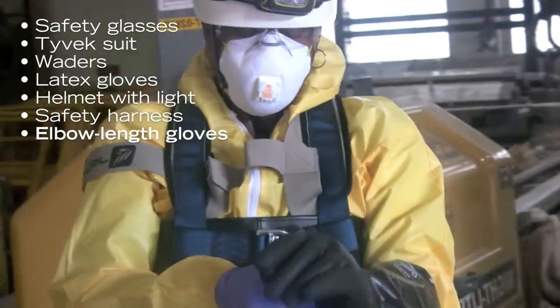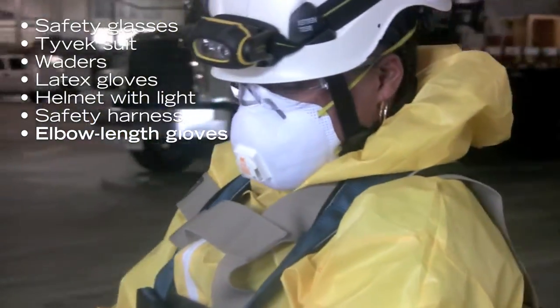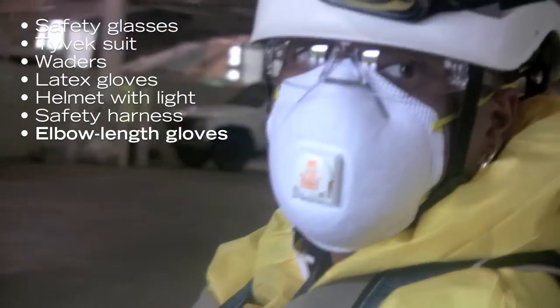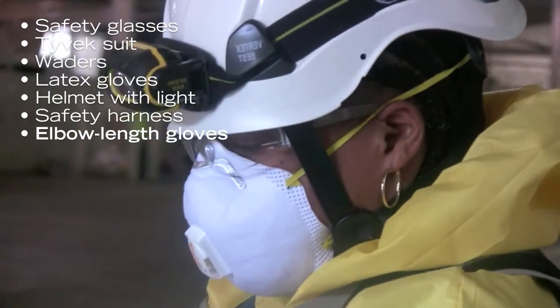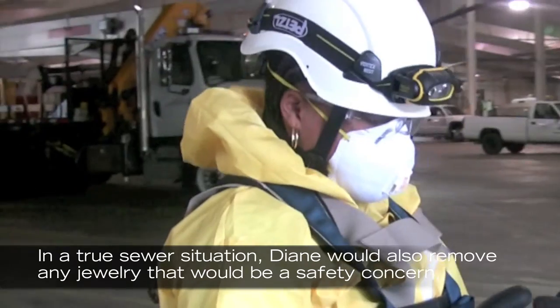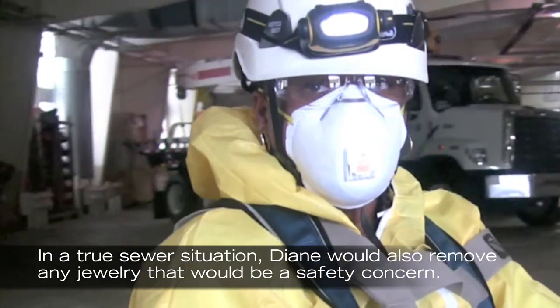The gloves are not impervious to pinpricks or sharp objects that you can encounter in the sewer. They are primarily designed to keep your hands from getting wet, and they do protect against extreme temperatures — both hot and cold.